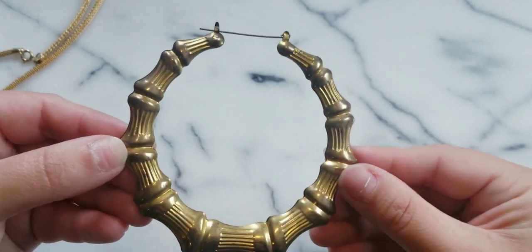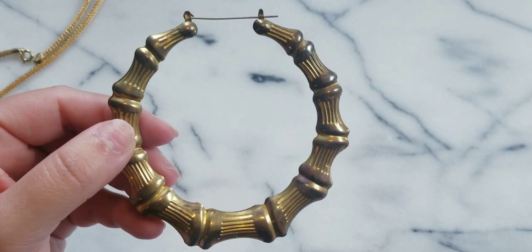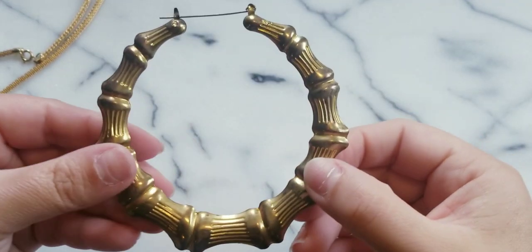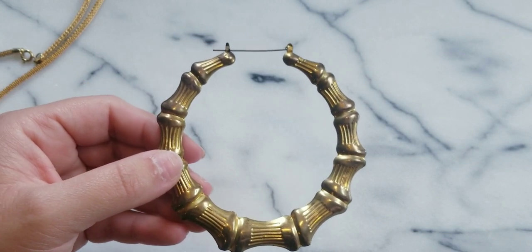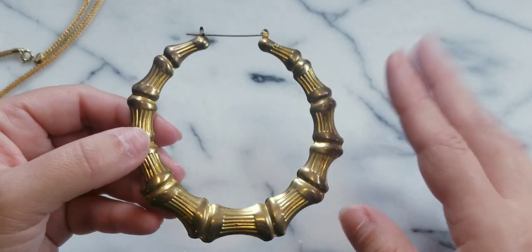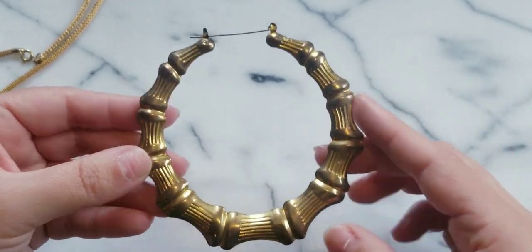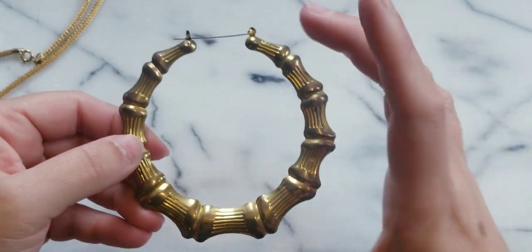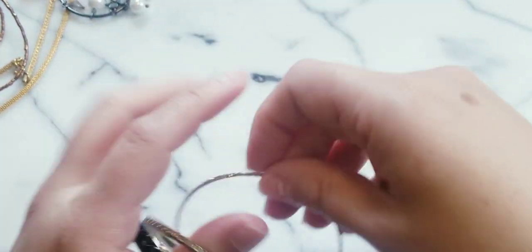Oh, I see you - hoop earrings. These remind me of 'Round the Way Girl' by LL Cool J. I used to wear big hoop earrings. I don't go out anymore - I'm 38 years old but I'm like an old lady with my cats. I always had the big hoops - the bigger the better. Maybe I'll just pop some of these in one day and head out to the grocery store.